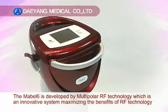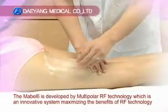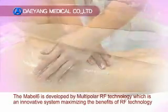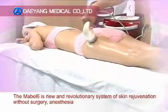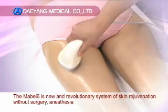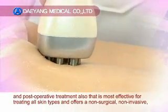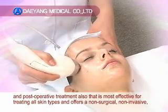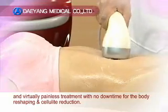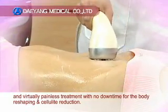The Mabel-6 is developed by Multipolar RF Technology, which is an innovative system maximizing the benefits of RF Technology. The Mabel-6 is a new and revolutionary system of skin rejuvenation without surgery, anesthesia, and post-operative treatment, also most effective for treating all skin types, and offers a non-surgical, non-invasive, and virtually painless treatment with no downtime for body reshaping and cellulite reduction.